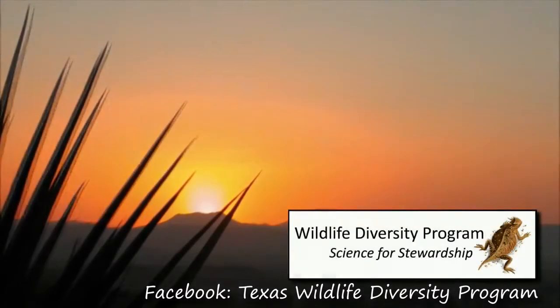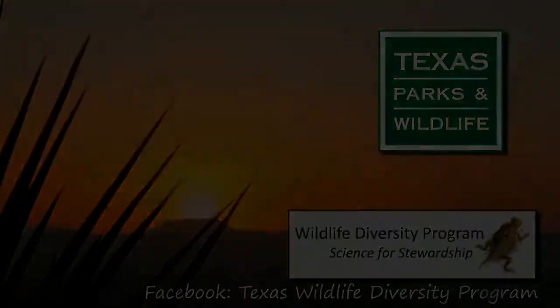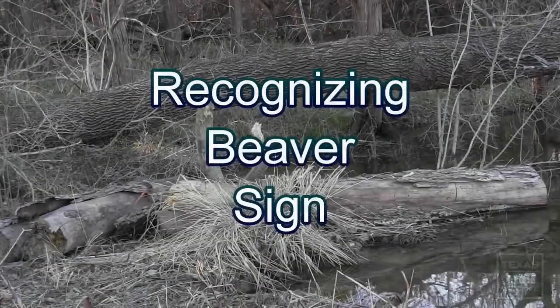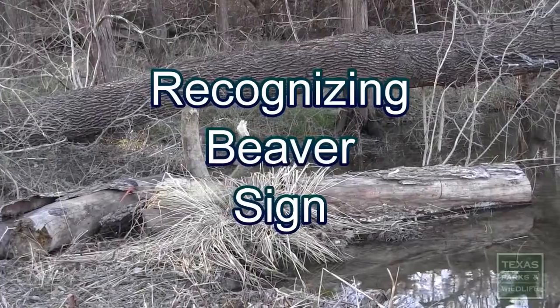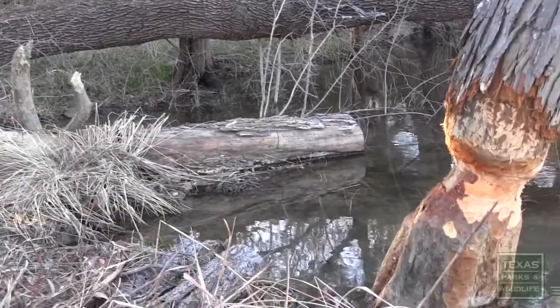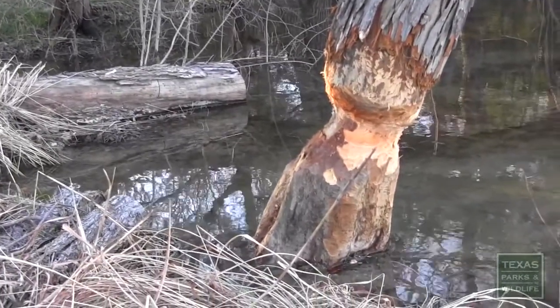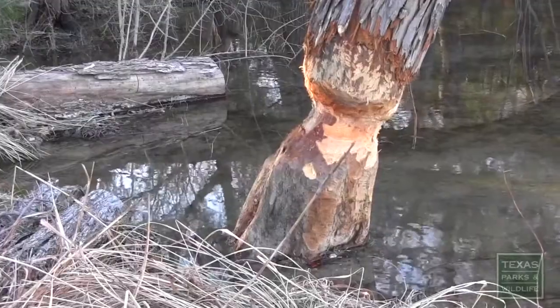This video is proudly brought to you by the Wildlife Diversity Program at the Texas Parks and Wildlife Department. During the colder months of the year, wildlife viewing can be a bit more difficult here in Texas. However, as fall turns into winter, certain animals and signs of their activity can be easily noticed, such as the case with the American beaver.